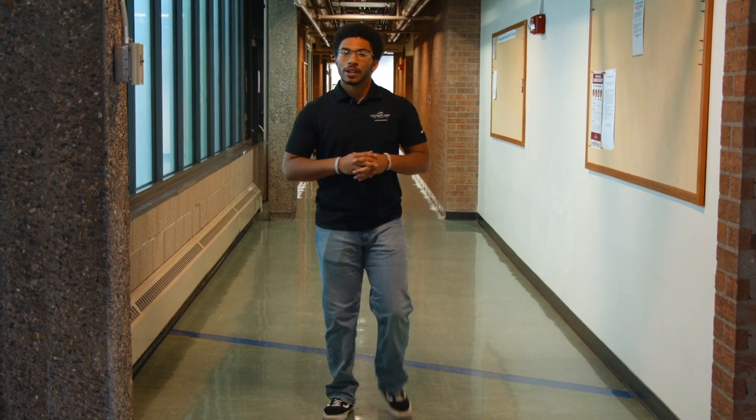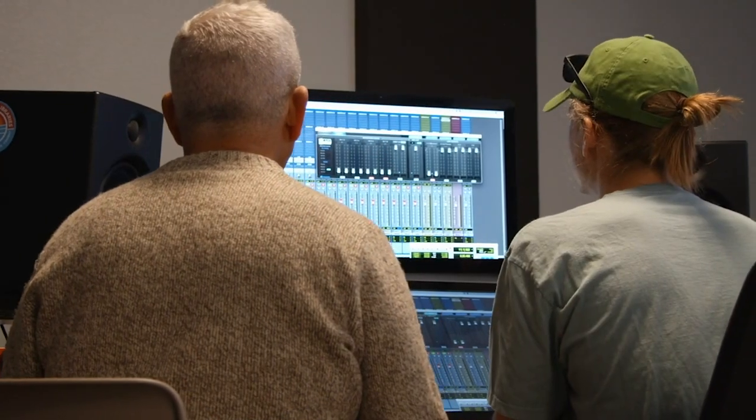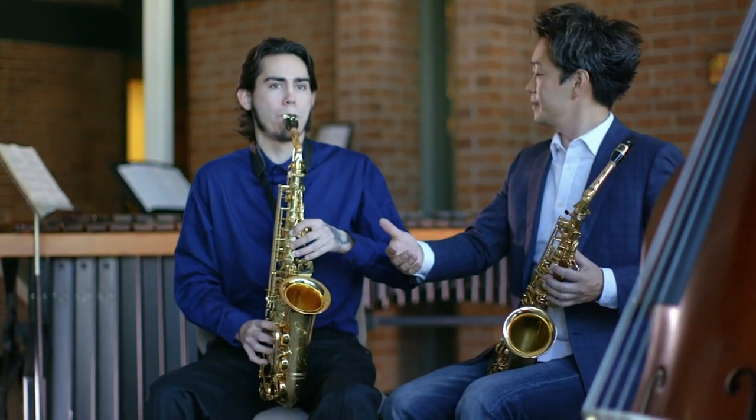Another really cool feature about this building is that we have a ton of practice rooms. These practice rooms are used for students to hone their skills and really get individualized attention from their instructor.